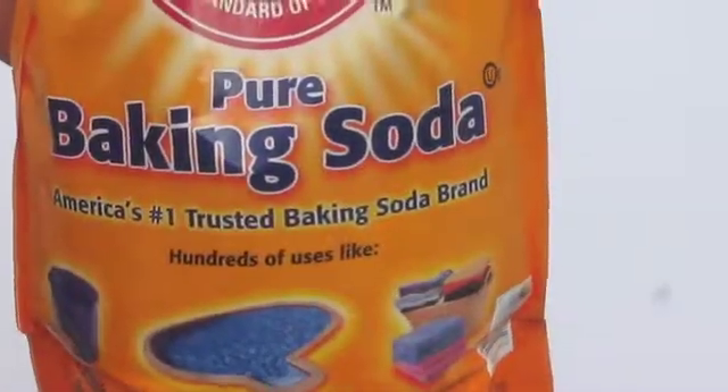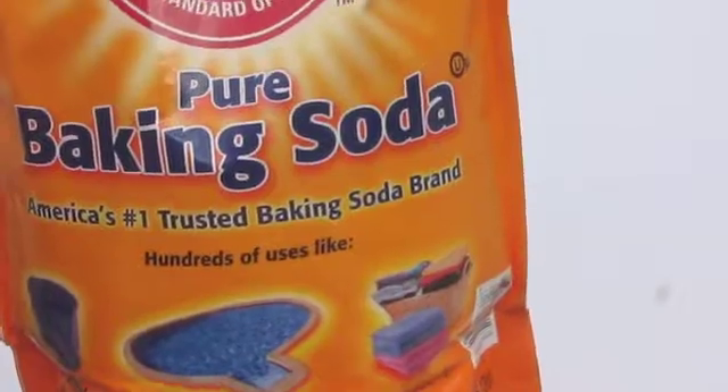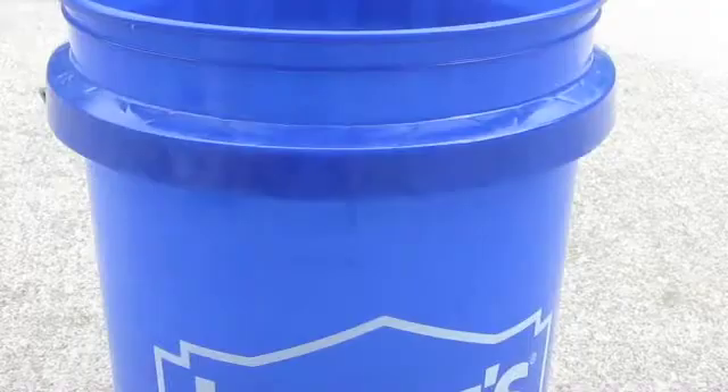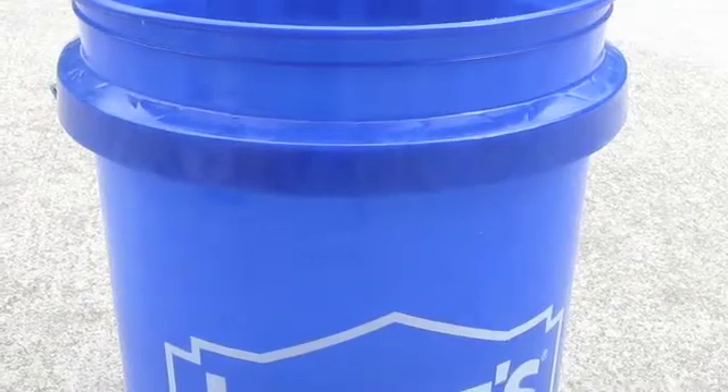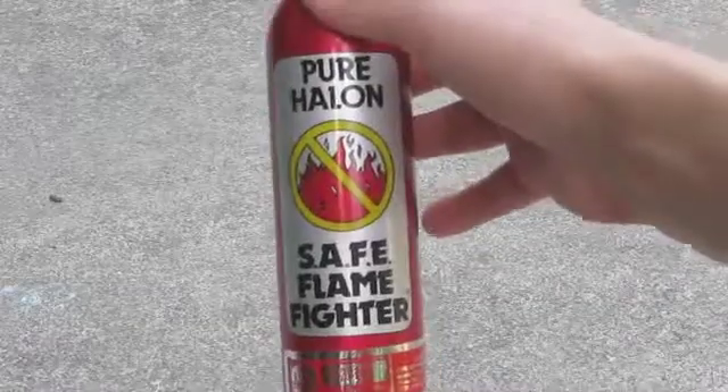I would recommend about a gallon of each. You should probably go ahead and buy that 12-pound bag of baking soda — you'd be surprised how often you use this stuff. I also keep a large bucket full of water nearby to drench myself off if I spill something. And of course, a fire extinguisher for when you do something stupid.